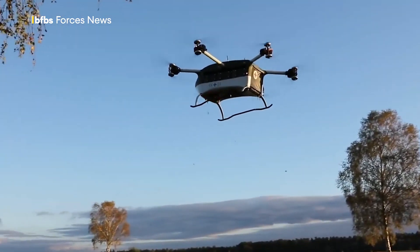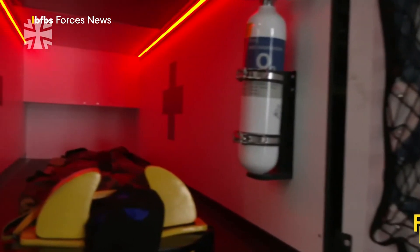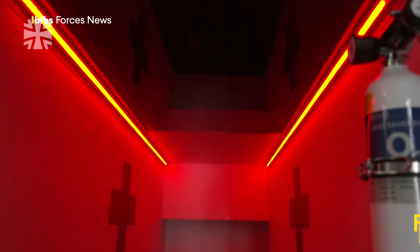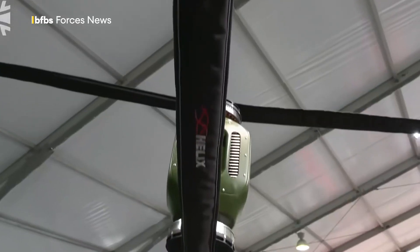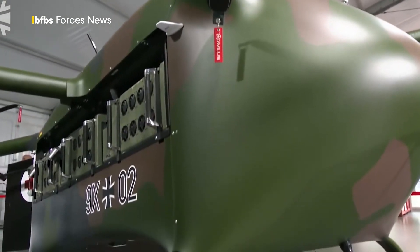It has a top speed of 90 kilometers per hour, while the patient's vitals can be monitored on board and transmitted to waiting medics. It's also designed for easy maintenance with parts easily swapped out. Crucially, it has electronic warfare systems keeping the casualty and their drone ambulance safe from being forced down.